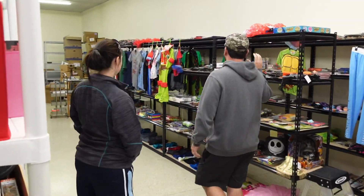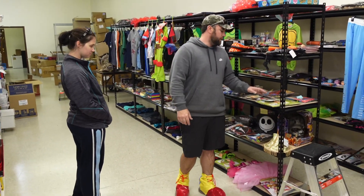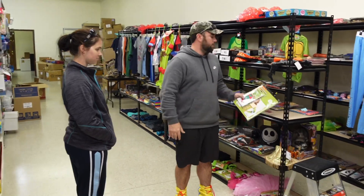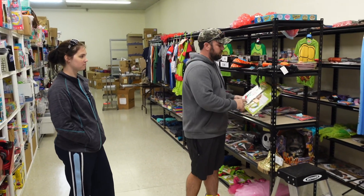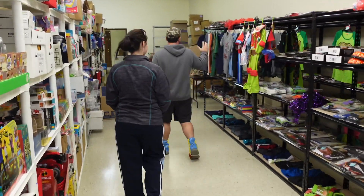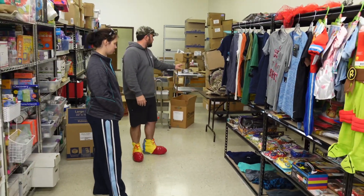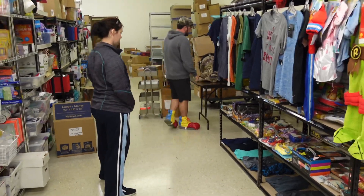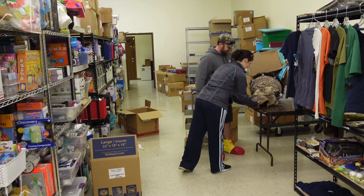Right here we're doing the same system we started at the other place — we set the item up, take a photo, put a posted note on it with a SKU, where it needs to go, the quantity, and if anything's wrong. That way the photographer can just start shooting, his last picture is the posted note so the lister knows what to do. All the stuff on these shelves is ready to be listed — we're leaving soon so we're trying to backstop everything and get ahead.